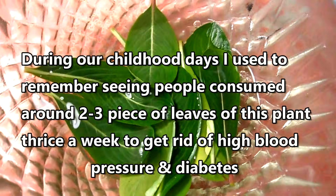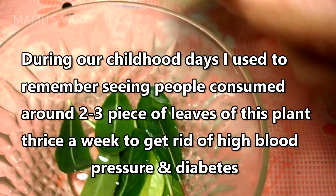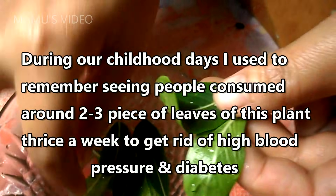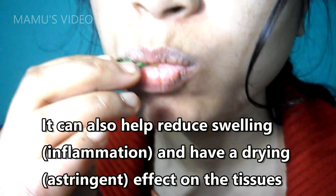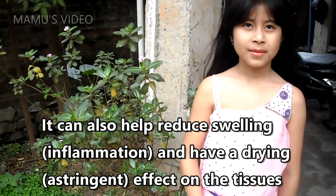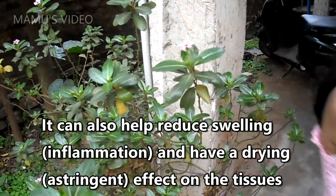During our childhood days, I used to remember seeing people consuming around 2-3 leaves of this plant thrice a week to get rid of high blood pressure and diabetes. Periwinkle can lower blood pressure. It can also help reduce swelling, and have a drying, astringent effect on the tissues.